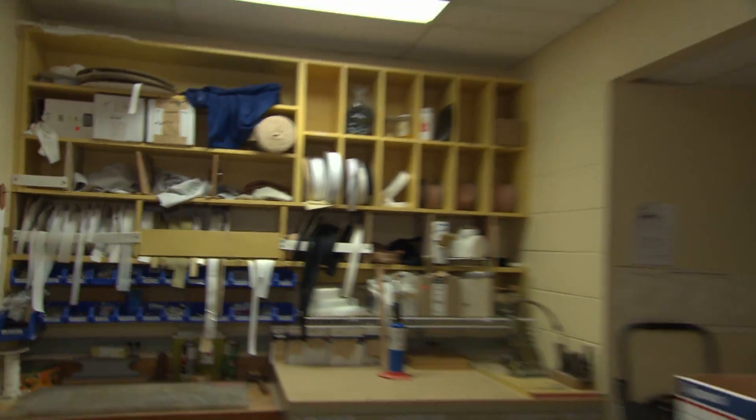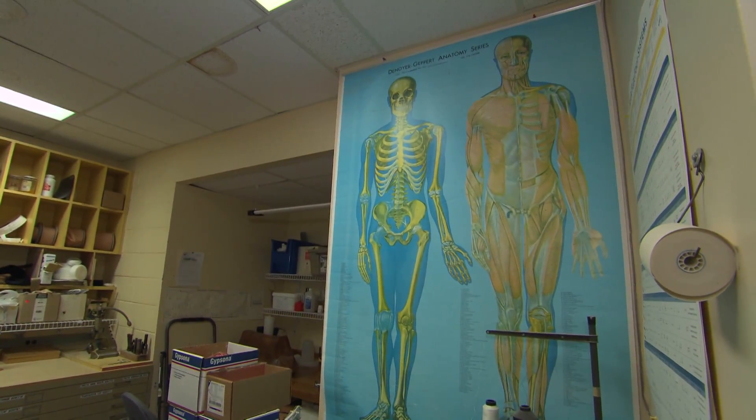And this is Paul Hanneson. He is a prosthetic technician, correct Paul? Yes, I am. Hello Paul. Nice to see you. Nice lab you have here, Paul. Thank you. What are you doing here, Paul? We are doing a transtibial lamination.